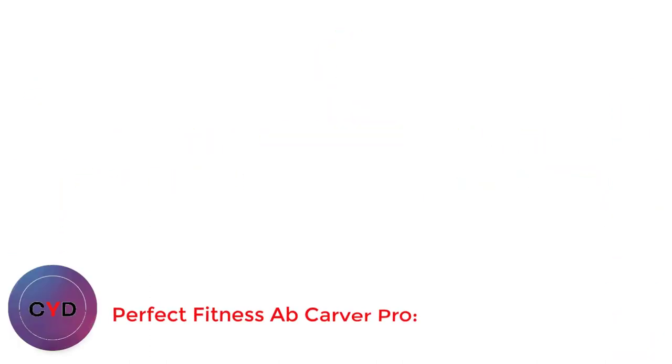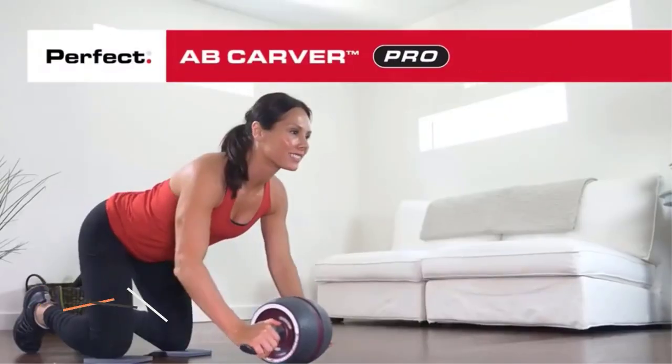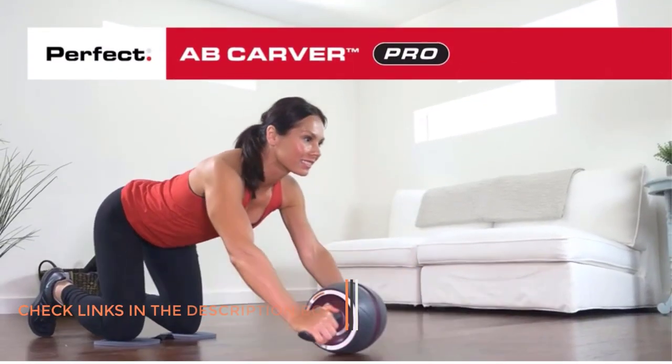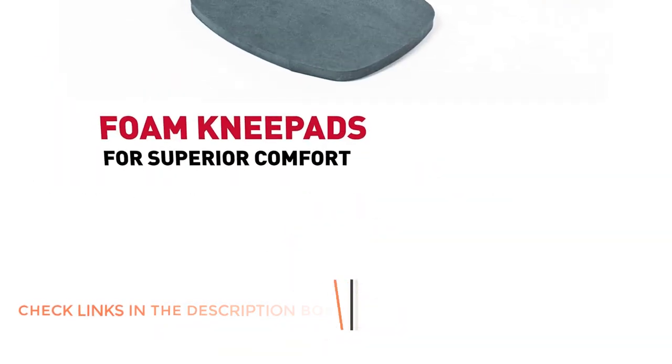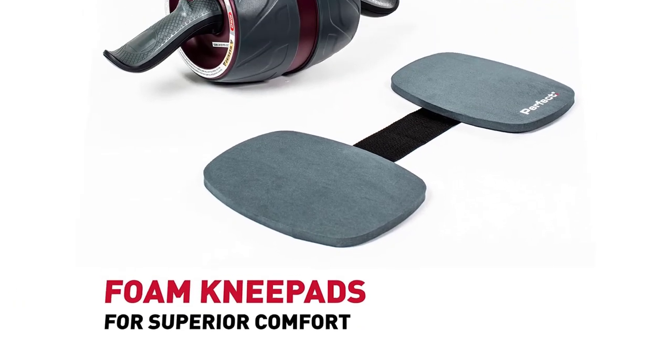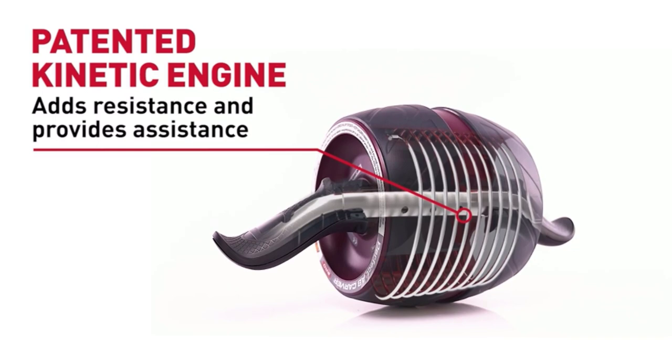Number 1: Perfect Fitness Ab Carver Pro. The Ab Carver Pro is the best option for an advanced yet simple-to-use roller. It features a coiled carbon steel kinetic engine, adding resistance to your core workouts. The kinetic engine is a spring within the wheel that helps you return to the starting position a little easier. This is perfect if you've tried a traditional ab wheel but found that returning to the starting position put strain on your lower back or was a little too difficult.